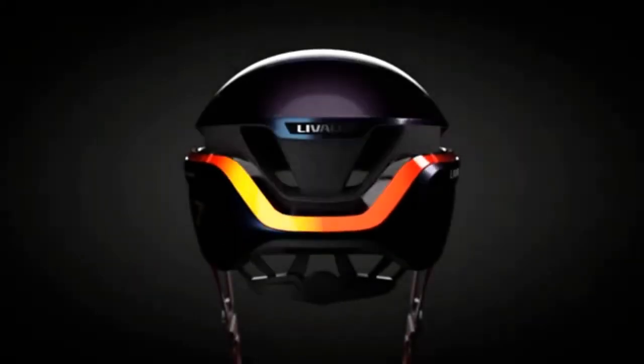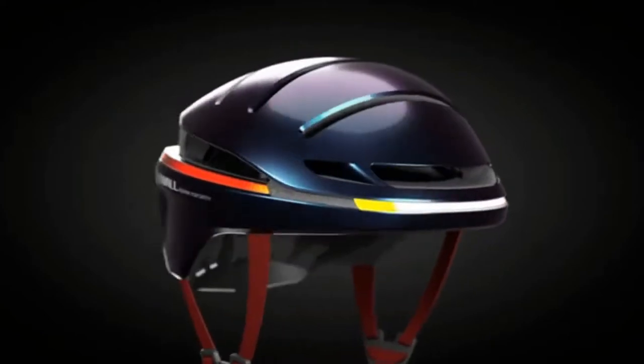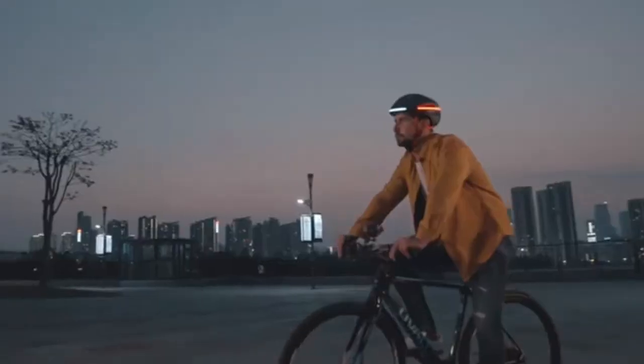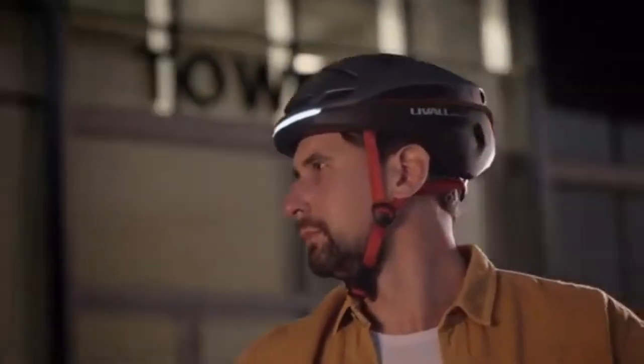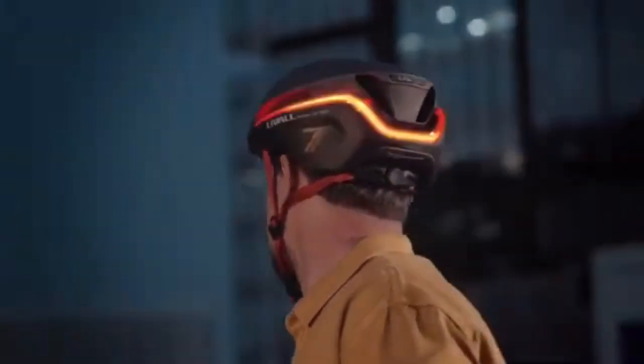Say hello to Evolution 21, the most advanced smart helmet from LEVAL, with upgraded light signaling. Its wide-angle front light and 270-degree rear lights offer maximum visibility, letting everyone know you're there.